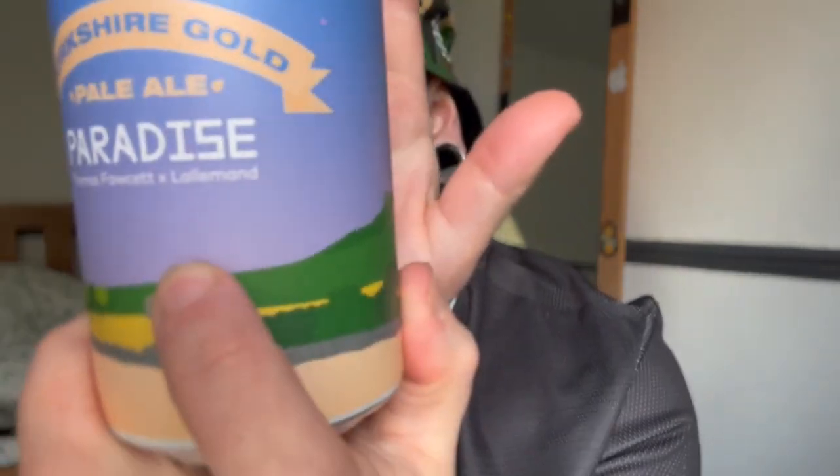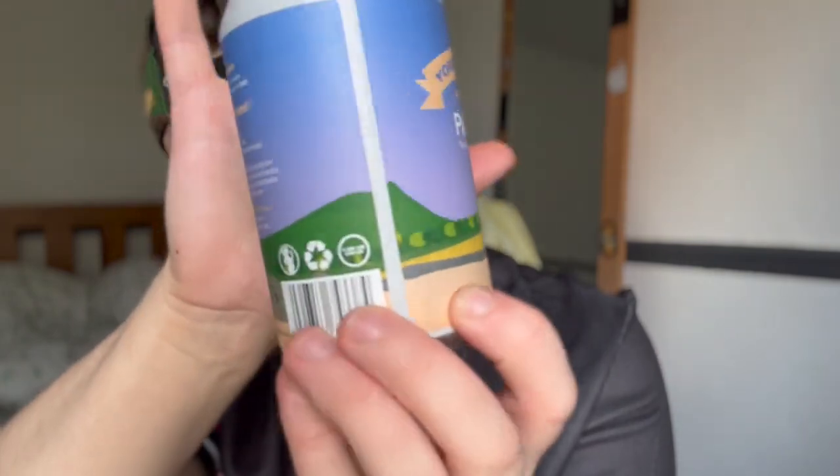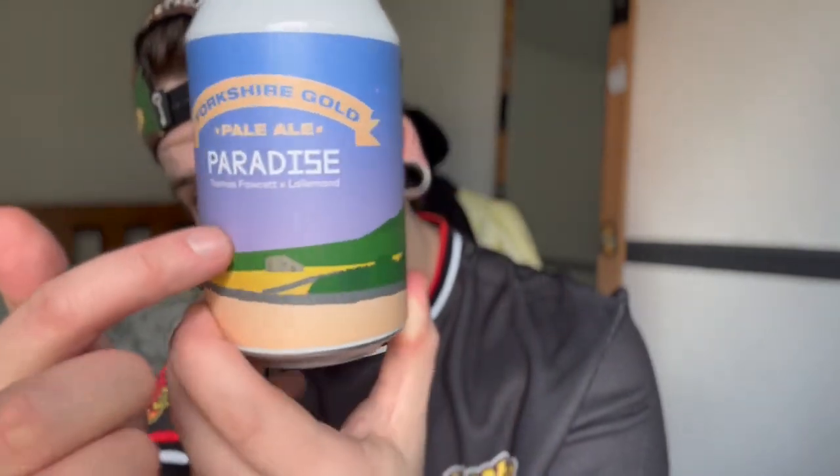This is Yorkshire Gold Pale Ale Paradise from Thomas Fawcett. The can looks very nice — it looks like it's looking out over a Yorkshire farmer's field, maybe starting to get sunset, a little bit hazy. An elegant pale ale with a simple grain bill that lets the golden promise shine, and a classic subtle hop profile to lend interest and balance — pours an opulent golden yellow. This one is 4%. I feel like a lot of these beers are going to be quite simple, quite traditional, because that just tends to be how we do things here in Yorkshire.